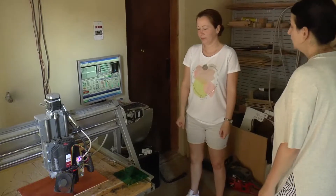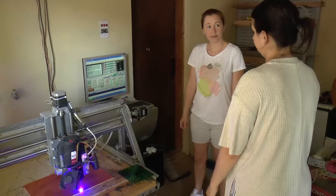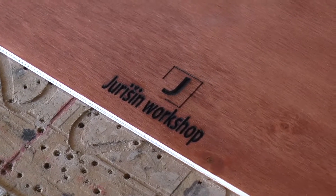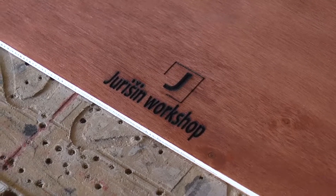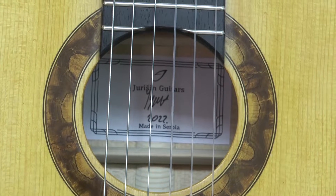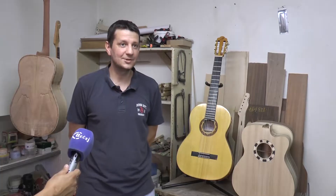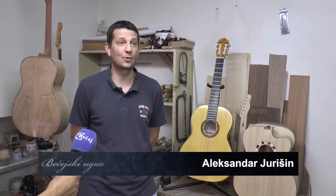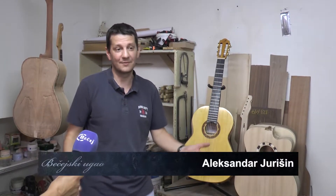U radionici porodice Jurišin ne radi se na smenu. Aleksandar je zauzet pravljenjem gitara za koje je interesovanje konstantno — izrađuje desetak različitih modela, a do sada je napravio oko 300 instrumenata. Jedna je čak završila kod šefa ruske diplomatije, Sergeja Lavrova. Ta cela priča ima posebnu satisfakciju — to je neki državni vrh.